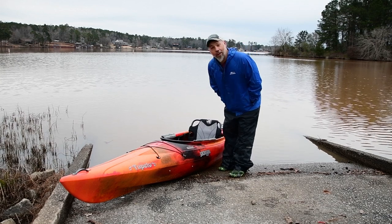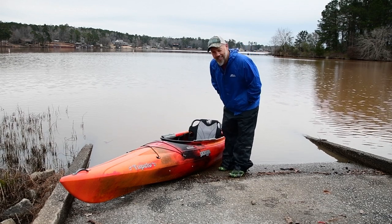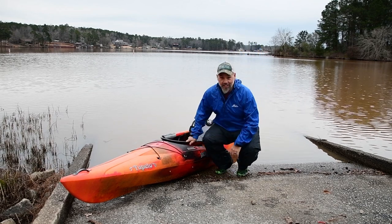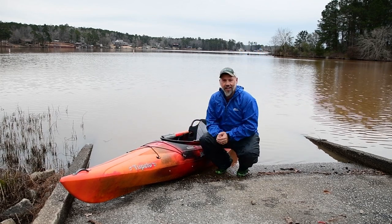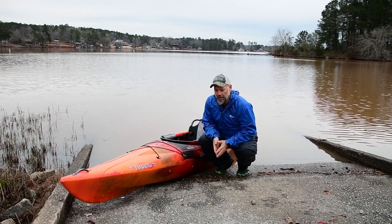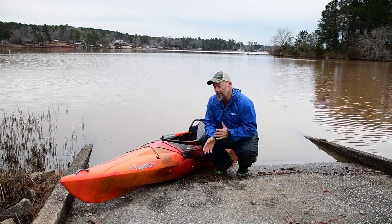All right y'all, that water is cold. It's chilly out here today, that's the reason I'm in rain gear - today it's not rain gear, it's splash gear. I was just trying to stay dry, but I wanted to bring out the Tupelo 12-5. We just picked it up the other day, ran up to Jackson - actually loaded it in the snow.